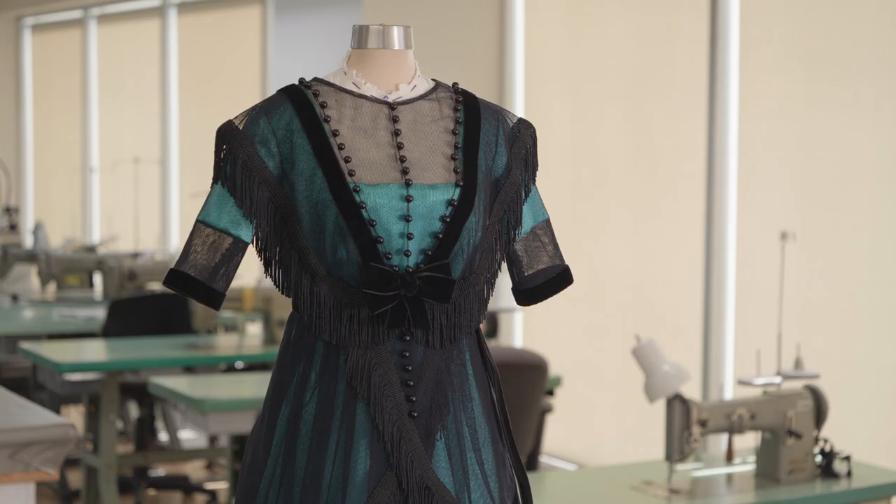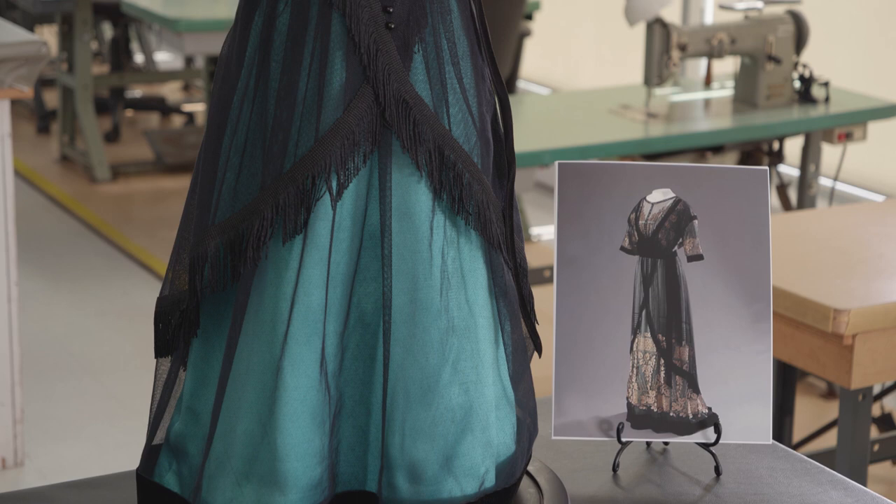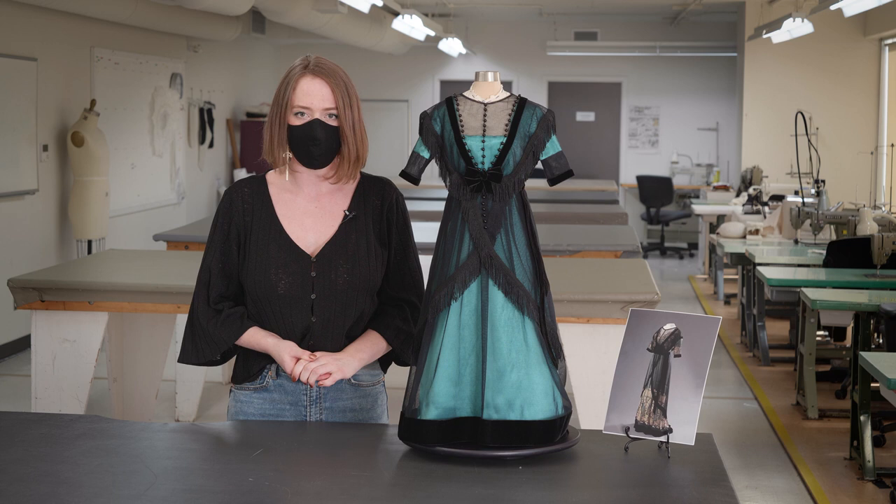Hi, my name is Shannon Tauber. I'm in my final year of the Costume Studies Diploma in the Fountain School of Performing Arts at Dalhousie University. This is a reproduction of a 1910 gown by Madame Percy. The original currently resides in the Fashion Institute of Technology in New York. My gown is made out of aqua silk satin, a black cotton net, fringe, velvet, and black beading.